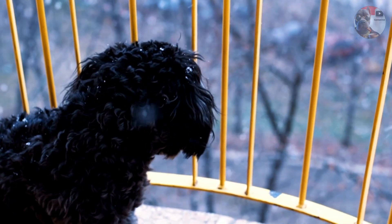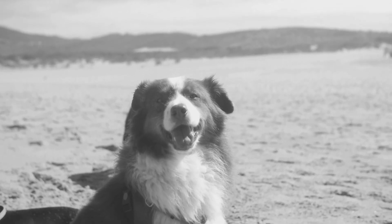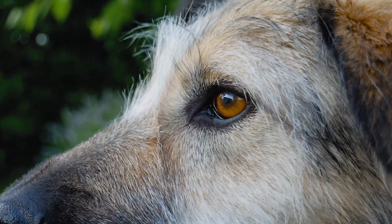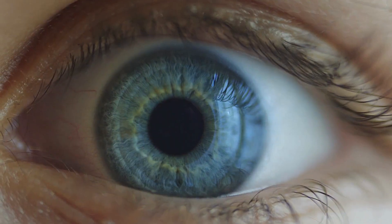Have you ever wondered what the world looks like through your dog's eyes? We've all heard about their black and white vision, a myth that recent studies have debunked. But that doesn't change the fact that our furry friends perceive colors and movement very differently from us humans.